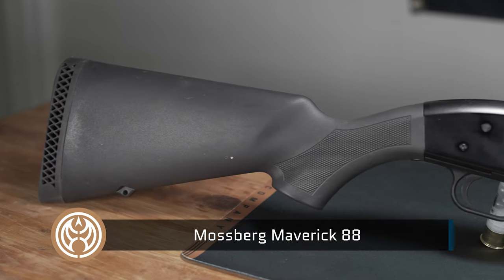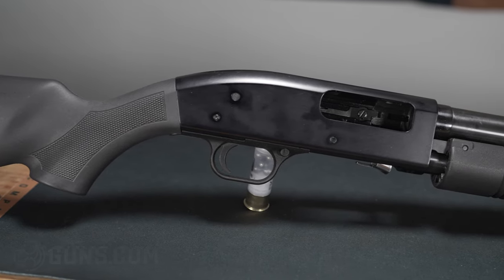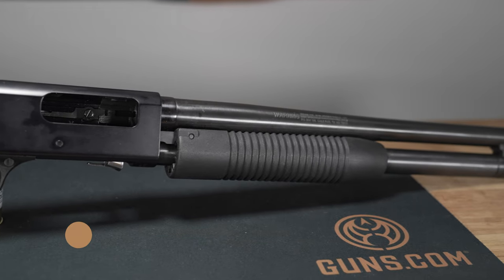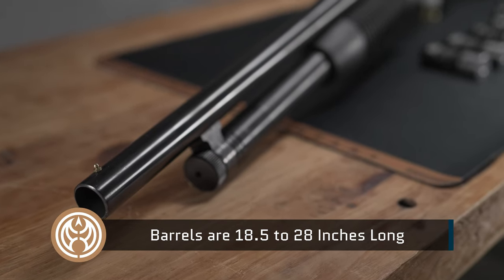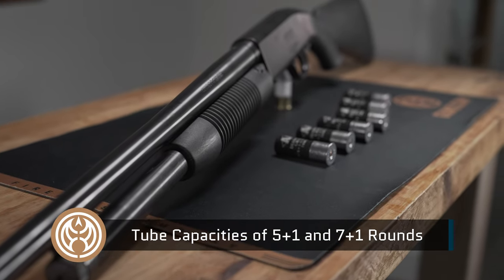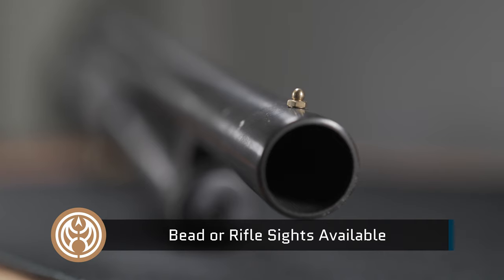What's really nice as well is that a lot of the Mossberg 500 parts are interchangeable with the Maverick 88. There are a ton of Mossberg 500 parts on the market, so you can modify, change, upgrade, and repair very easily. The Maverick 88 is available in 12 and 20 gauge models. Barrels range in length from 18.5 to 28 inches. Tube capacities range from 5+1 to 7+1 rounds. All models are blued and feature either a bead or adjustable rifle sights.